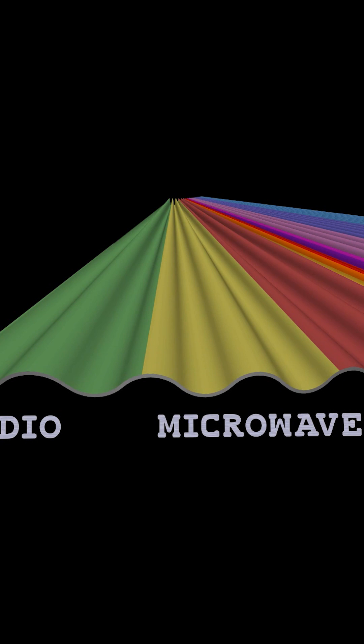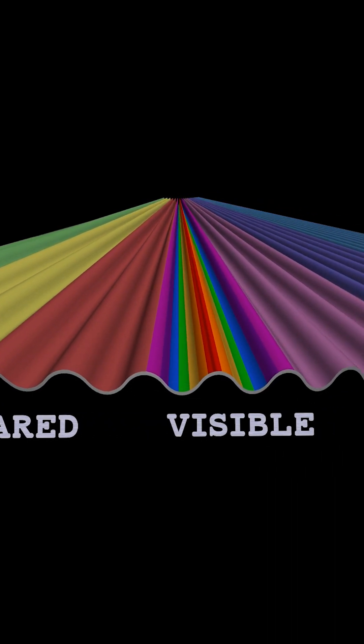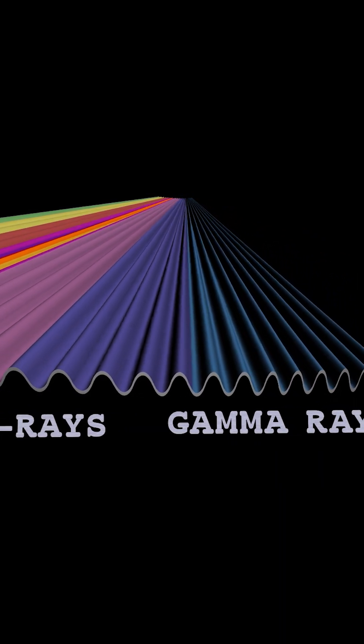X-rays are part of the electromagnetic spectrum, the full spectrum of energy waves that runs from radio to gamma rays. In the middle of the spectrum is visible light, the rainbow of color that human eyes can see.